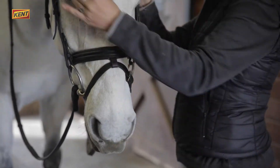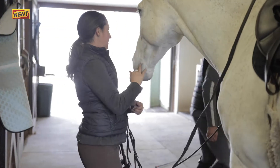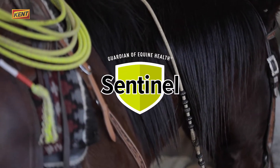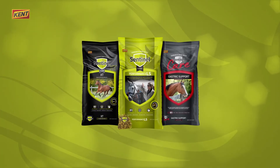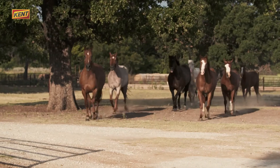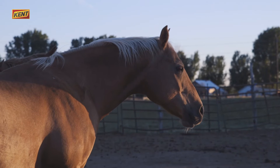Your horse is your passion, and it's our passion to protect yours, with Sentinel, Guardian of Equine Health. Sentinel Horse Feed is a complete line of quality nutrition, crafted to meet the specific needs of your equine companions at every life stage and activity level.